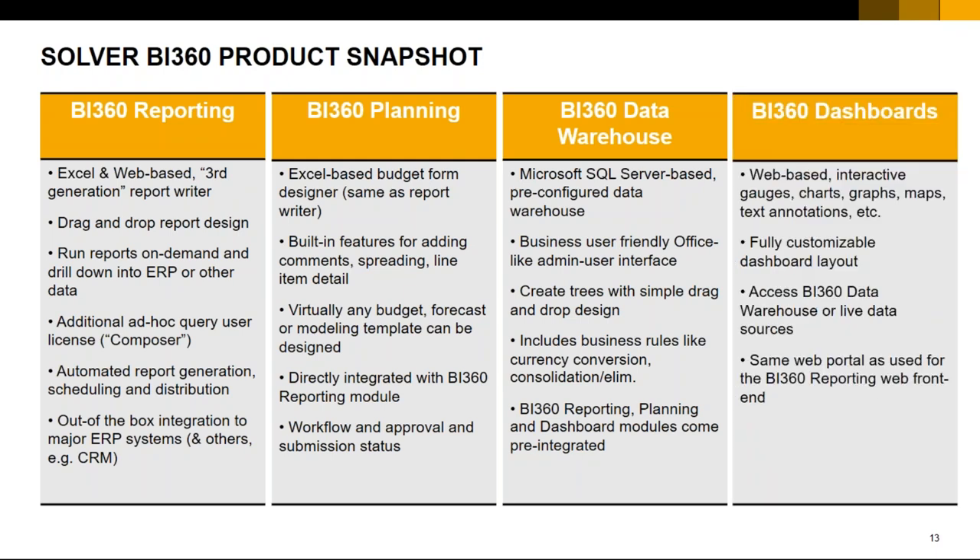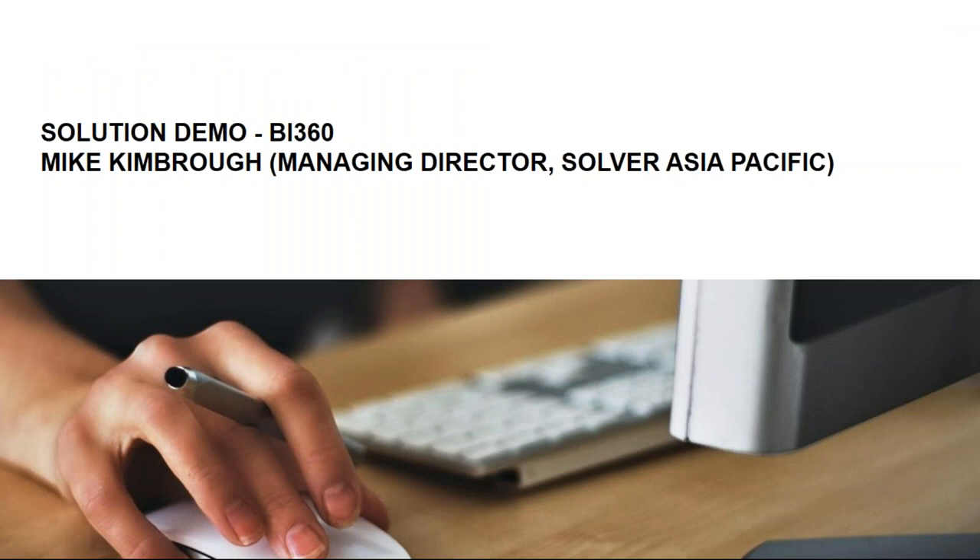We also have the BI 360 Dashboards — web-based interactive gauge charts, etc. It allows you to run similar reports to BI 360's first column but access them from the web. If people need to run and execute reports outside of SAP Business One through the internet, then the BI 360 Dashboard tool will come in handy.